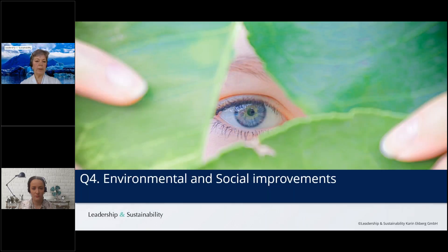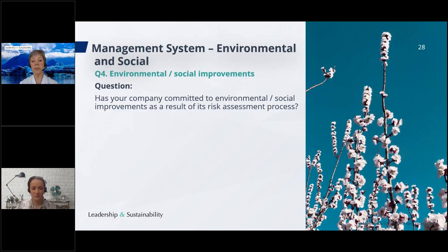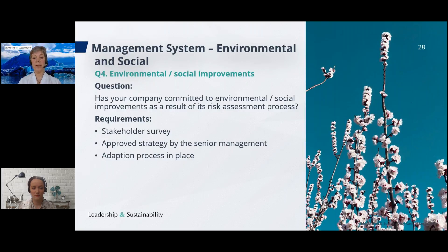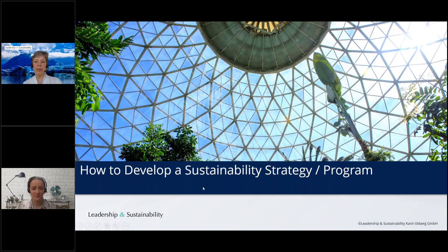Question number four is about improvements — environmental and social improvements. The question is: has your company committed to environmental and social improvements as a result of your risk assessment process? The requirements are that you have done a stakeholder survey, that you have a strategy approved by senior management, that you have adaptation processes in place, that you show how you are implementing the strategy, and that responsibilities are clearly communicated.